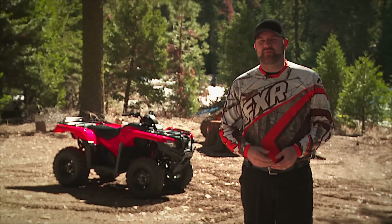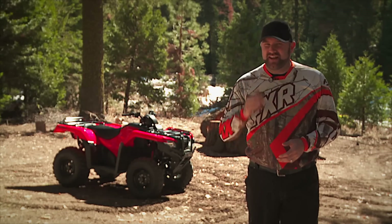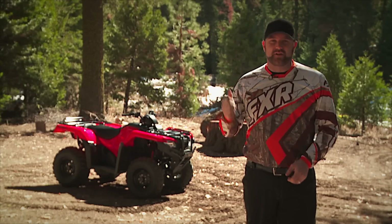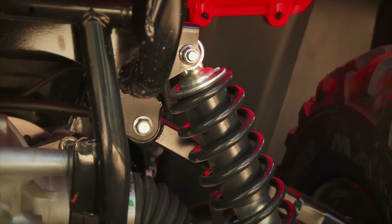The restyling job on last season's solid axle Rancher was subtle enough that it still looked like a Rancher, but fresh enough that it caught buyers' attention. For 2015, the IRS model gets the same visual makeover. But the truth is, it's what's out back that really has us interested in this vehicle.